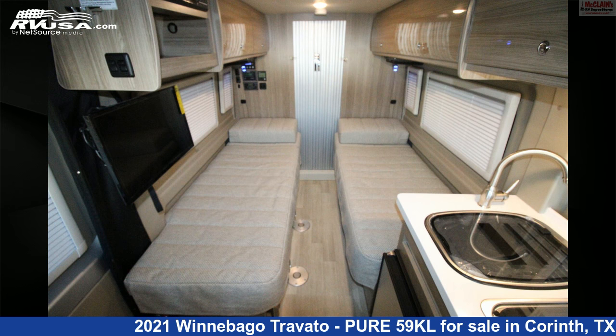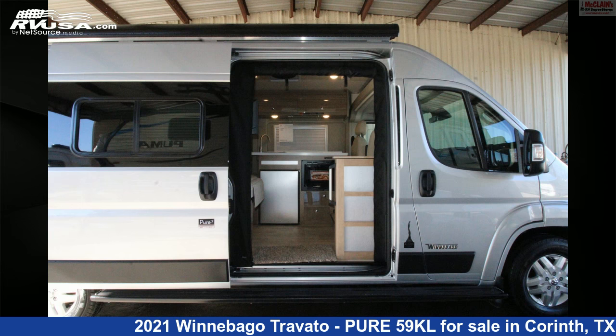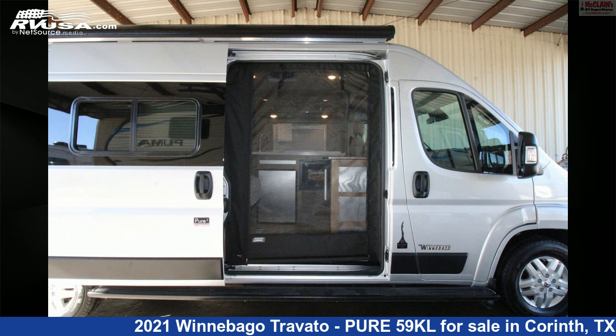The floor plan layout of this Class B features a front living area and rear bath. This 2021 Winnebago Travato Pure 59KL is built on a ProMaster chassis and is powered by a Pentastar VVT engine.